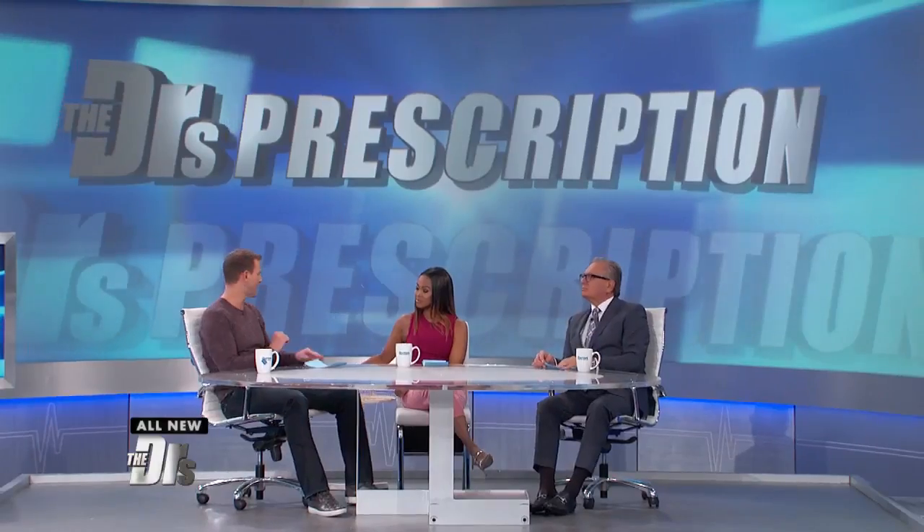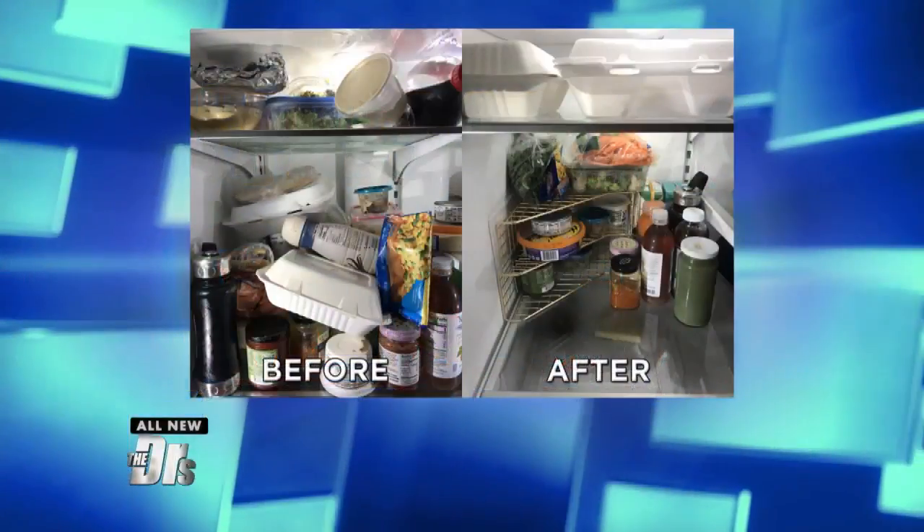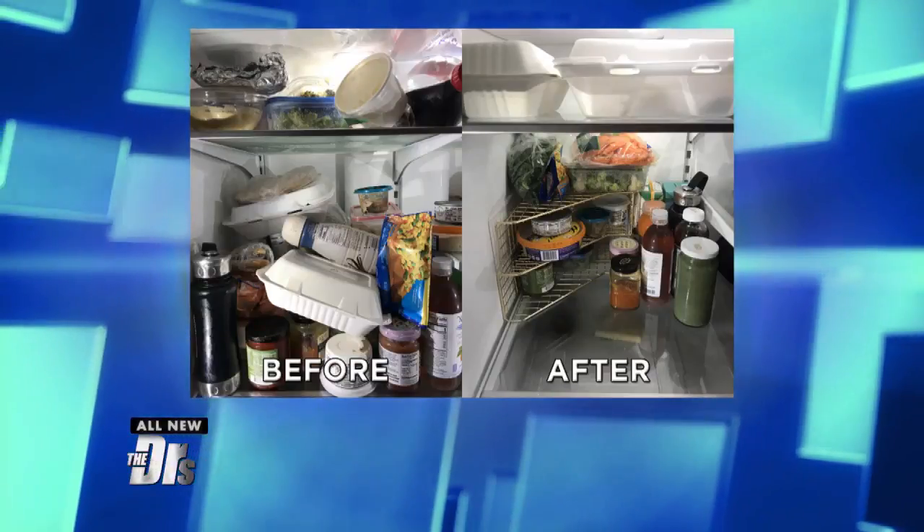Tip one: for extra storage space, try using magazine holders for extra shelving. You can see in this picture how it might work, and of course be inventive with it.